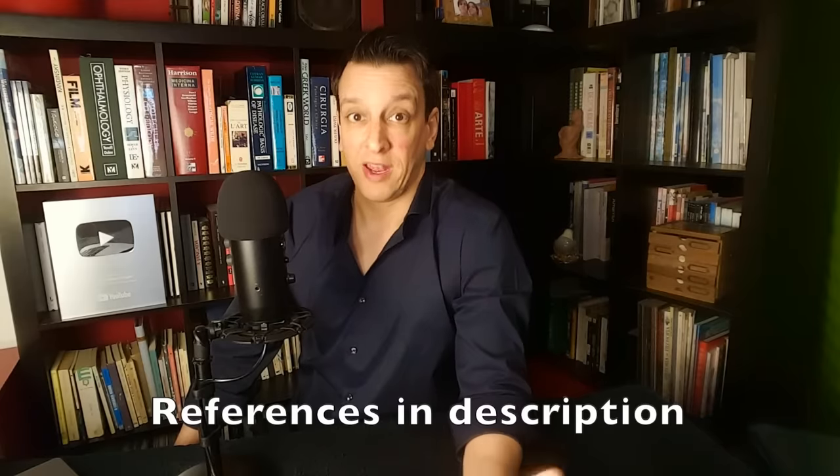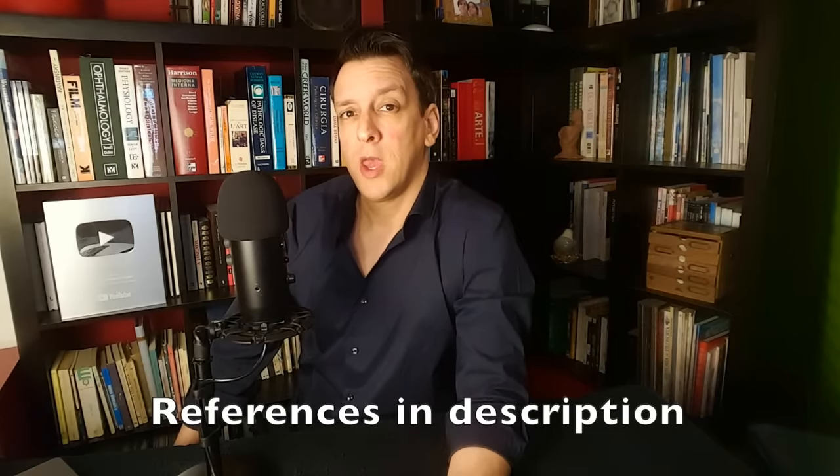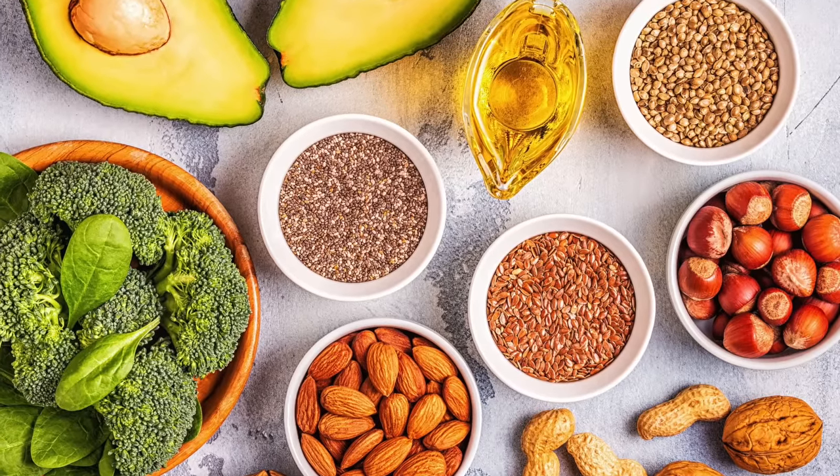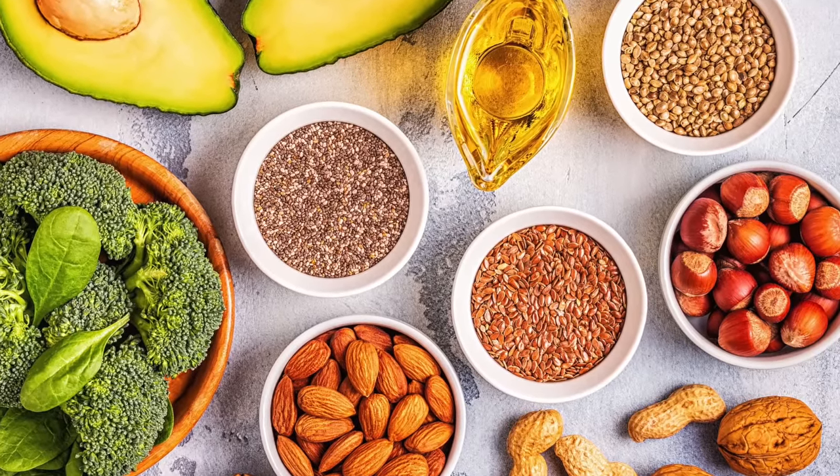The first day of the fasting-mimicking diet is kind of a transition. You get about 50% to 60% of your normal calories — about 1,100 calories, give or take, depending a bit on the individual. And most of those calories come from fat, up to 90%, mostly unsaturated fats from nuts and seeds, olive oil, algae oil — all plant fats.